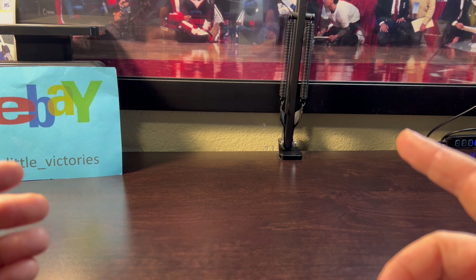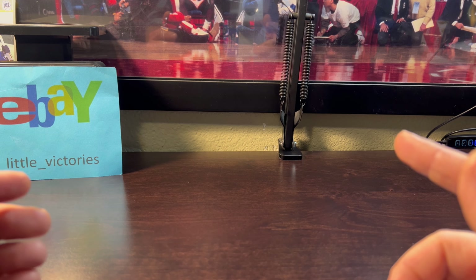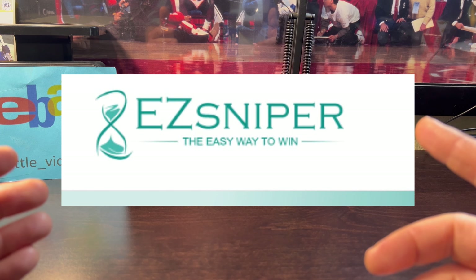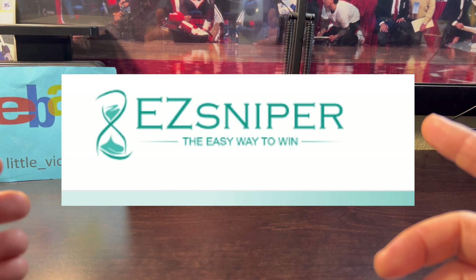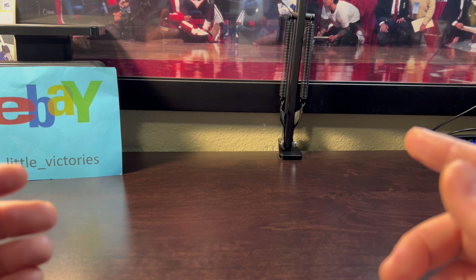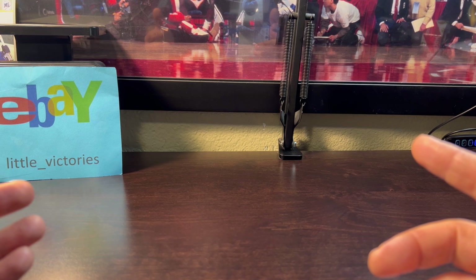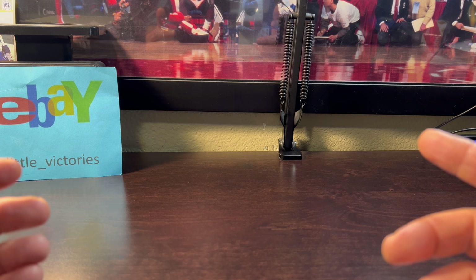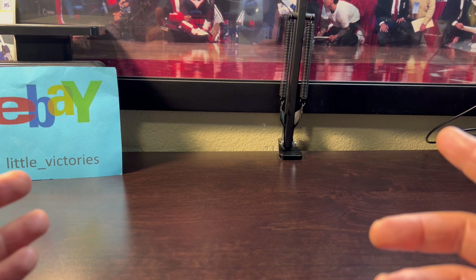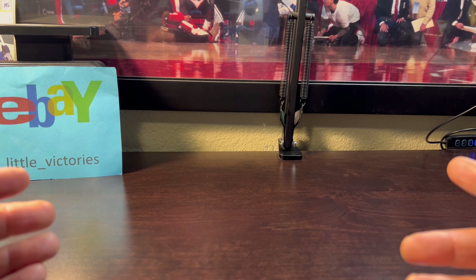Let's focus on eBay because that's my main source. I can't stress this enough: use a sniping service. You will win the cards for cheaper and it's so convenient. I use Easy Sniper - you just create a login, link your eBay login info to it, and your eBay watch list will be ready on their site. I pay about ten dollars a month for the service, but there are free sniping options out there.